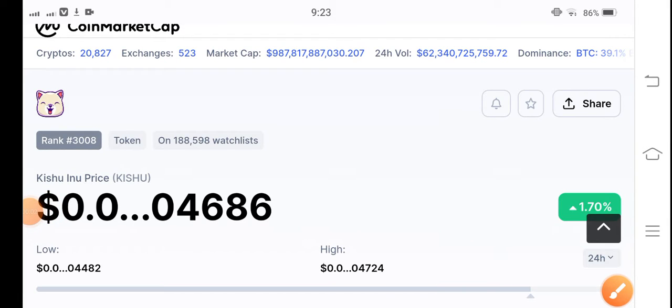Hey, what's up everybody? Hope you're fine and feeling good. Welcome back to another latest update video about CashShow token. If you're new to my channel and haven't subscribed, make sure to hit the subscribe button right now.